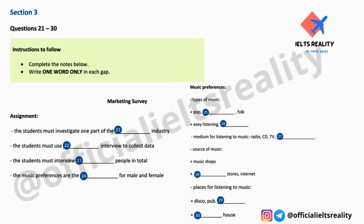Part Three. You will hear two students, Jack and Lucy, discussing a marketing assignment they are working on together. First you have some time to look at questions 21 to 24. Now listen carefully and answer questions 21 to 24.